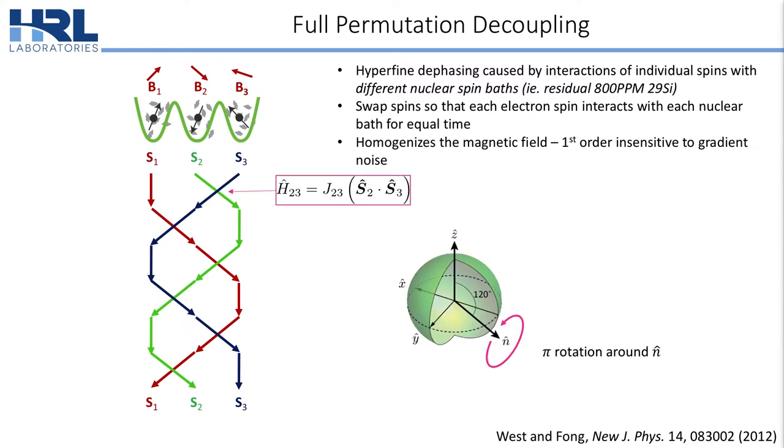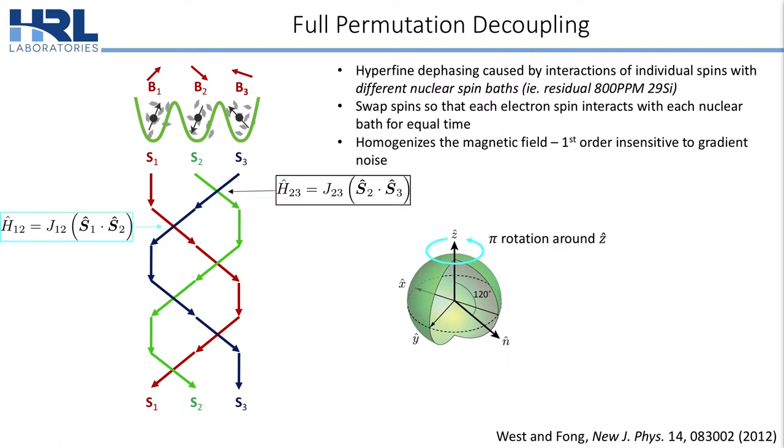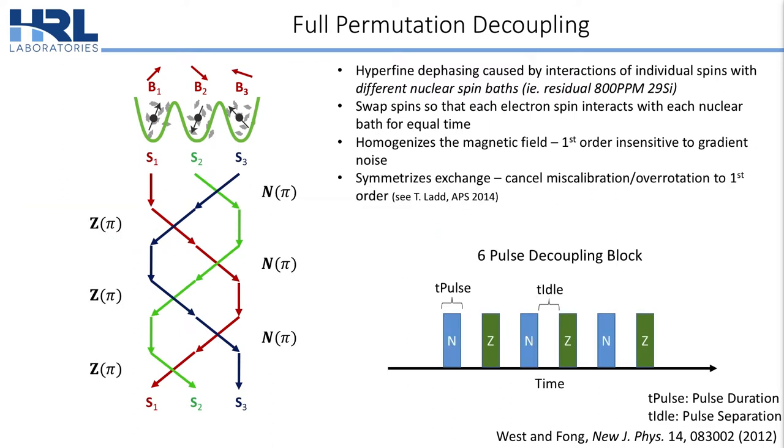A simple construction of an echo sequence is to take the spins and swap them, fully permuting them so that each spin interacts with each nuclear spin bath for the same amount of time. This has the effect of homogenizing the magnetic field, rendering the qubit insensitive to gradient noise to first order. Swaps between spins 2 and 3 is simply a pi rotation around the N axis, and swaps between spins 1 and 2 is simply a pi rotation around the Z axis. It takes six interleaved N-pi Z-pi rotations to form this decoupling block, which also symmetrizes the exchange and cancels miscalibration or over-rotation error to first order.